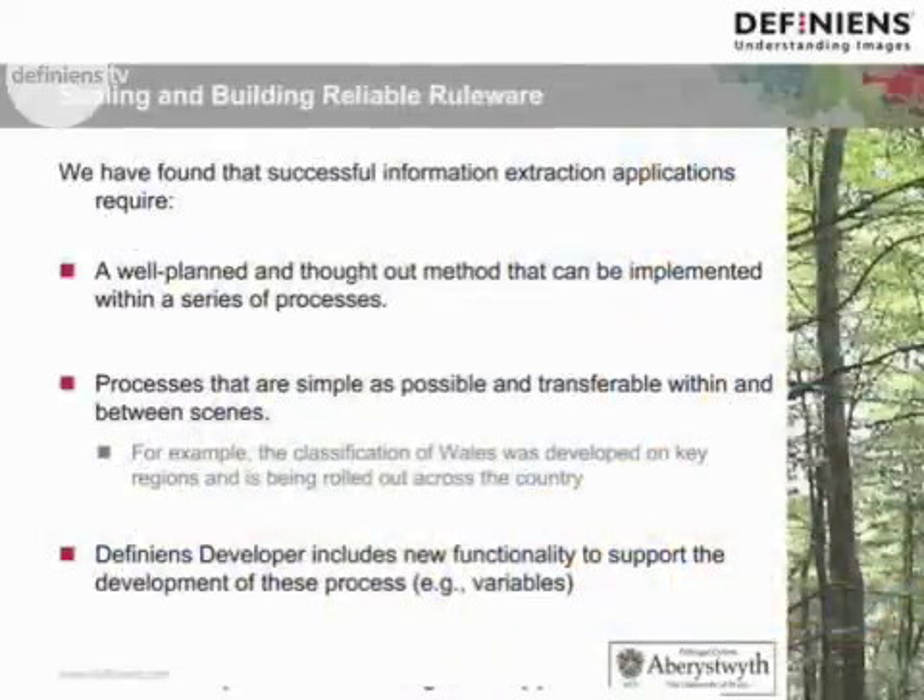We have found that successful information extraction applications require a very well planned and thought out method with DFINI developer and professional that can be implemented within a series of processes — processes that are as simple as possible and transferable within and between scenes. For example, the classification algorithms developed for Wales have been rolled out across the country. DFINI developer includes new functionality to support the development of these processes, namely the variables, as Gregor mentioned.